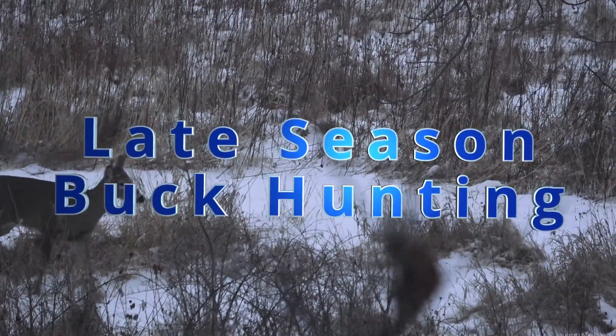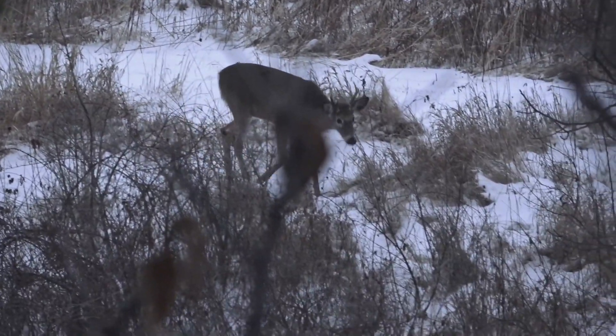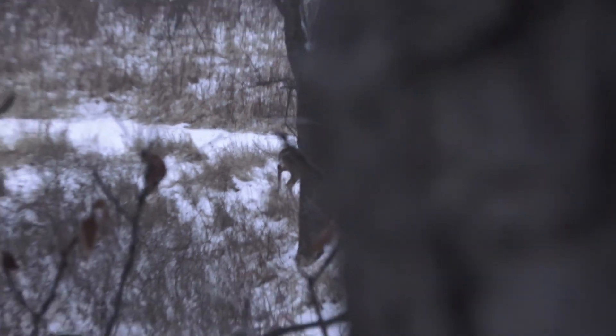Late season buck hunting for whitetail deer. I'm Sean McVay with Sean's Outdoor Adventures and in this video I'm going to talk about hunting for whitetail buck in the late season.